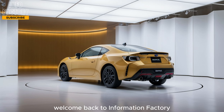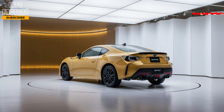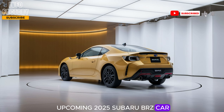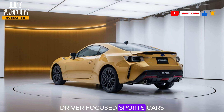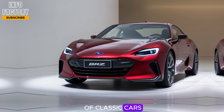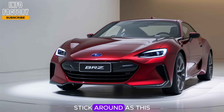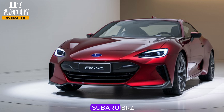Welcome back to Information Factory, where we dig deep into the latest and greatest in the automotive world. Today, we're reviewing the upcoming 2025 Subaru BRZ, a car that continues Subaru's legacy of accessible, driver-focused sports cars. If you're a fan of classic cars that merge old-school driving thrill with modern advancements, stick around, as this review dives into all you need to know about the 2025 Subaru BRZ.